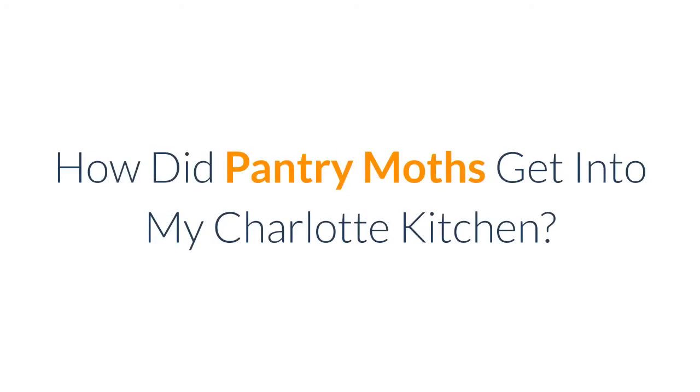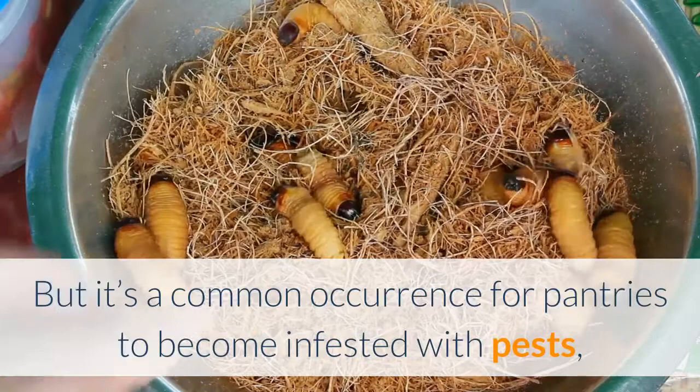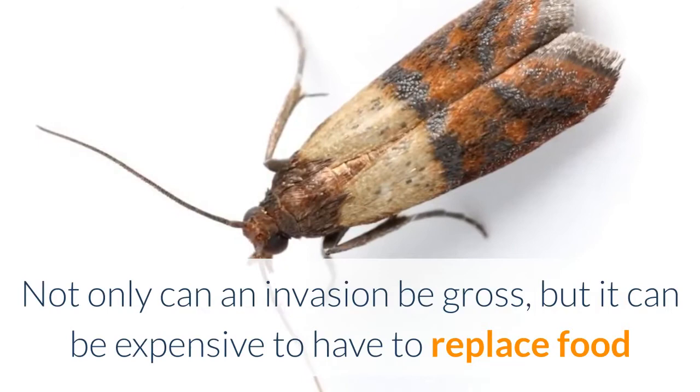How did pantry moths get into my Charlotte kitchen? The last thing you want to see when you open a bag of food is insect eggs, larva, or webs. But it's a common occurrence for pantries to become infested with pests, especially with Indian meal moths, more commonly known as pantry moths. Not only can an invasion be gross, but it can be expensive to have to replace food and other items that may have come in contact with these pests.